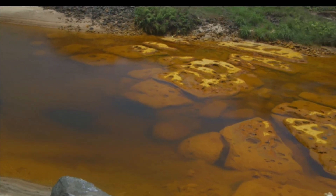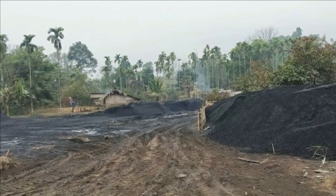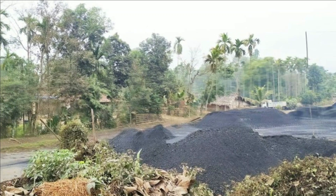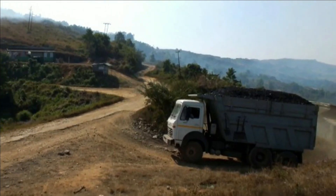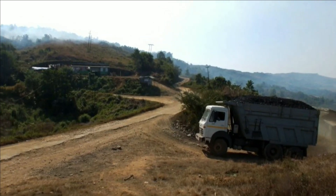Vegetation around the mines is being cleared to enlarge the area used for piling of coal, which has become a major source of air, water, and soil pollution. Off-road movement of heavy coal trucks in the mining area also causes further damage to the ecology of the area.